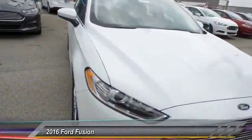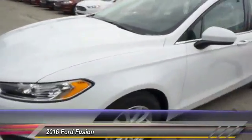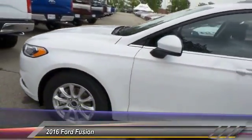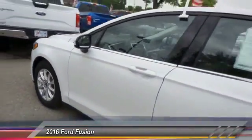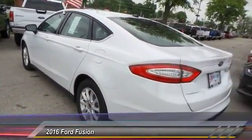The 2016 Ford Fusion — you can have both. Impressive power and great economy in a Fusion, priced below $20,000. This vehicle has less than 100 miles.